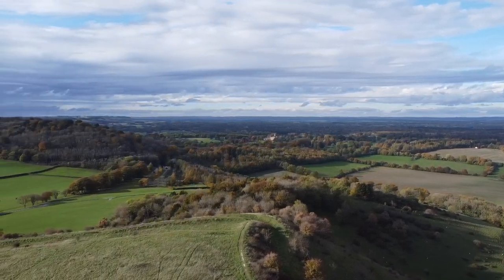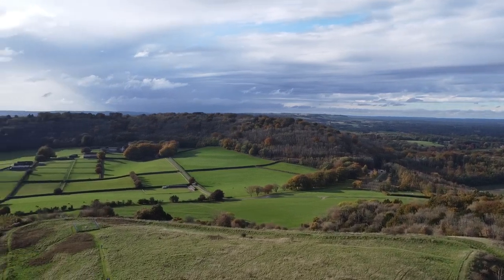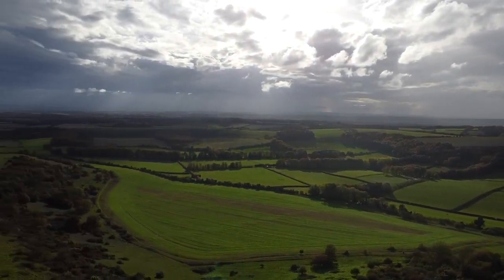The excellent views of the surrounding countryside would make it very hard for an enemy to catch the residents by surprise, and the palisade atop the ramparts would provide an excellent space for keeping animals and even growing crops.